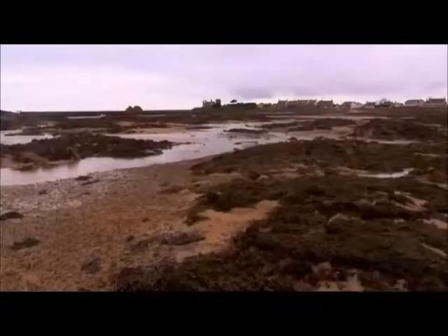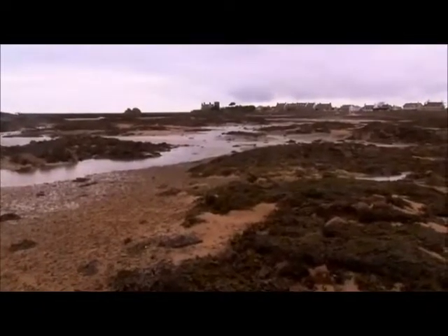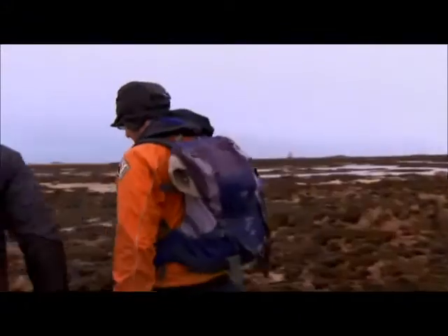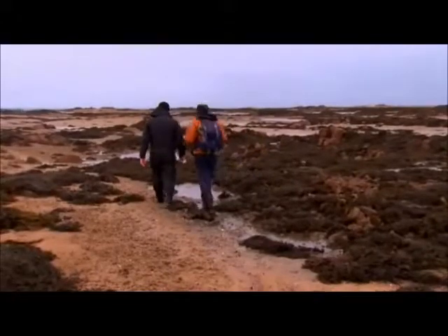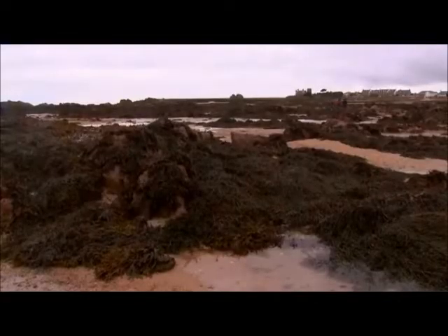We've come quite a distance. Can you look back up at the houses? No wonder it catches you out. Very quickly, you can find you're in quite a remote spot. You can imagine why people can easily get caught out — they're not used to coming into this sort of environment.